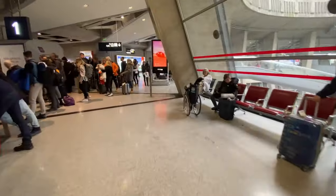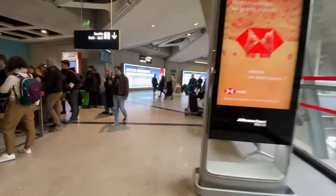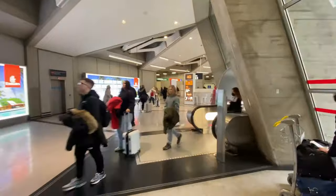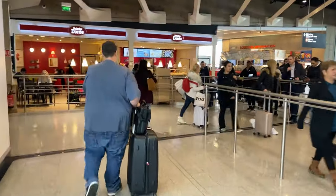We just picked up our luggage and now we're going outside. Follow the sign for sortie — after that I'm going to buy the Paris visit pass. They have the same red and green signs here: if you have nothing to declare you go through the green sign, if you have something to declare you go through the red sign. Customs was a breeze since we didn't have to declare anything.